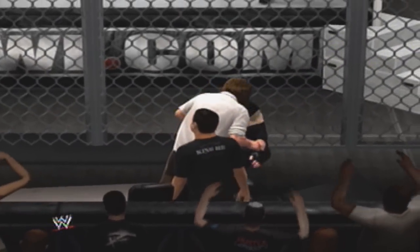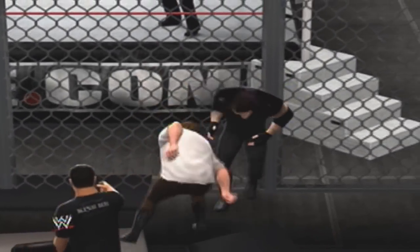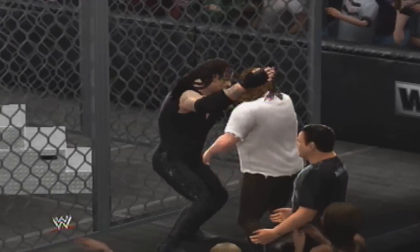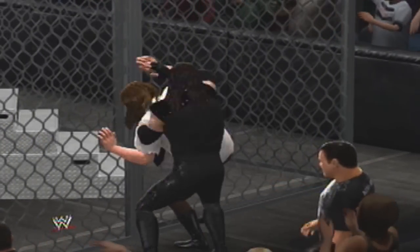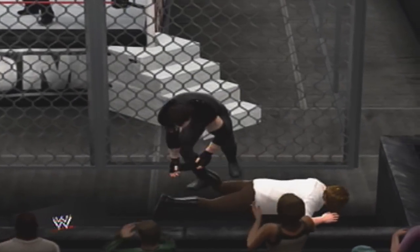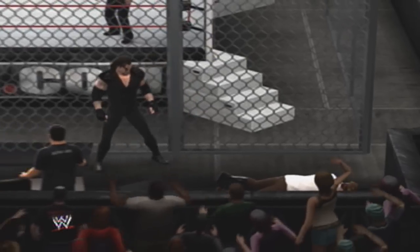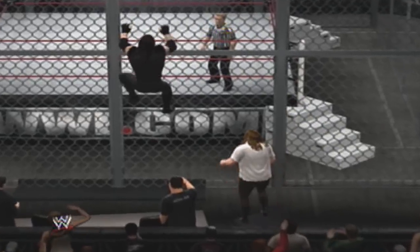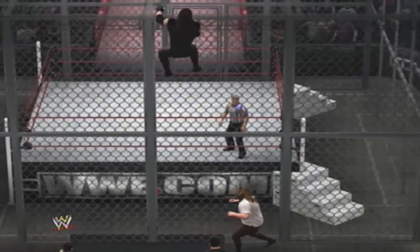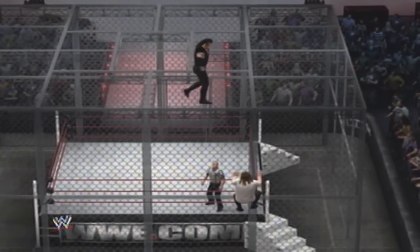That'll take the wind out of your sails. Taker's in trouble. What a collision into that steel. The attack on the skull continues. How devastating is this sinister environment. He's climbing the cell wall! He's heading to the top! And once he gets there, anything can happen. He's going up! Can you believe what we're seeing? This is insane!